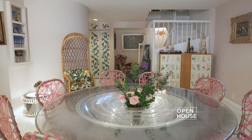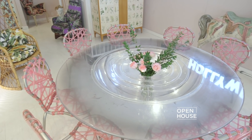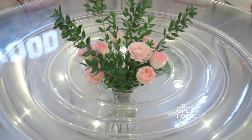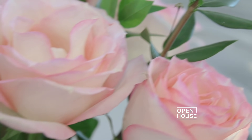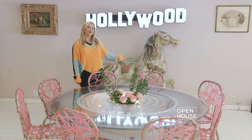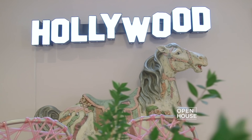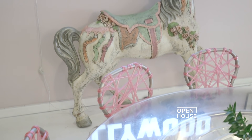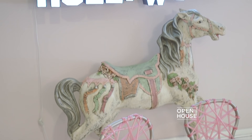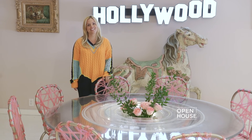In the dining area I chose a Lucite French space-age table. I love the hole in the middle that can accommodate any decorative element, including beautiful pink roses. This vintage Hollywood sign always inspires and brings to mind the timeless glamour of Tinseltown's golden age. And I can't not talk about this Italian carousel pony — it was a flea market find and as soon as I saw it I knew I had to have it.